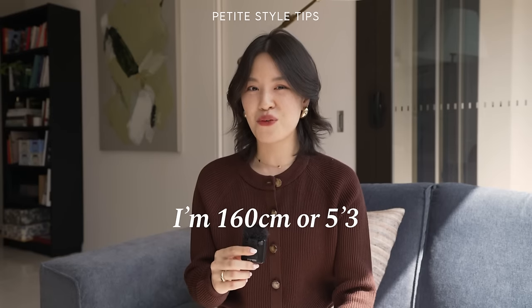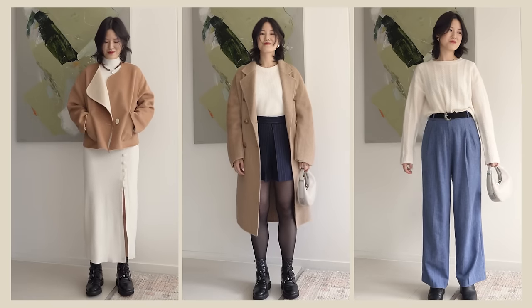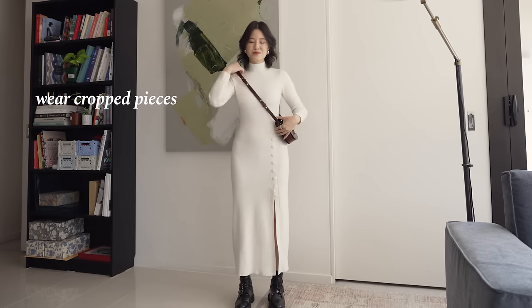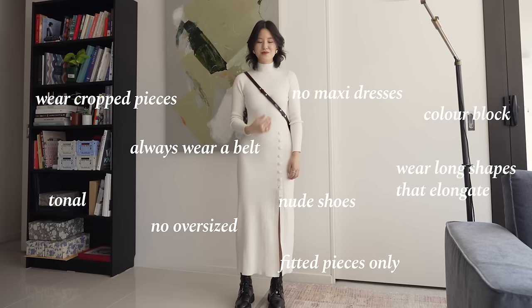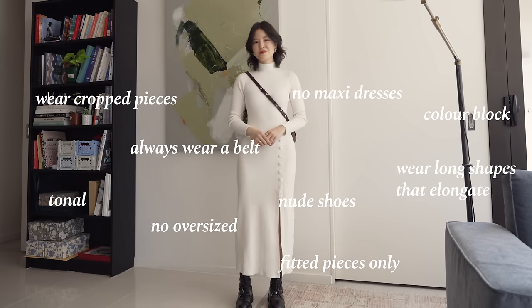I am 160 centimeters or 5 foot 3, so petite, and I have 10 style secrets I want to share for petite women to look taller and more balanced in their clothing. The main reason I want to film today's video is because I've been given so much advice over the years on how petite women should dress, and a lot of the time I find this advice either outdated or too rigid. I feel like petite women — myself included — look our best when we're able to do two things.